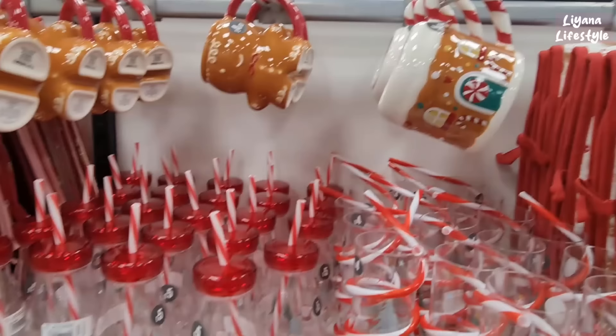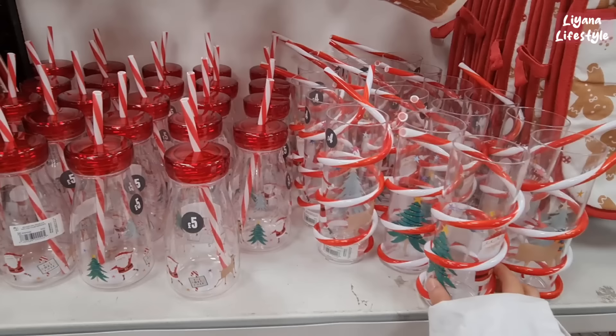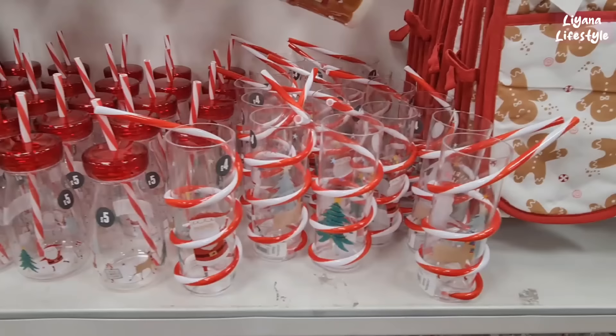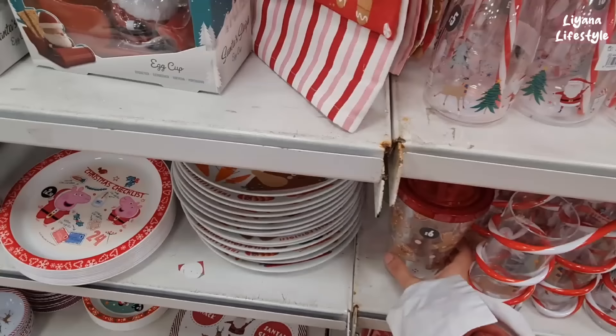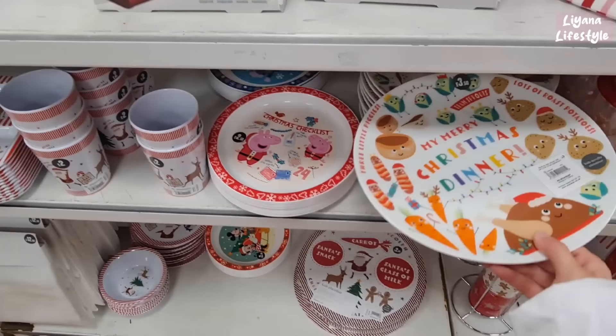You could get these quite cheap in Home Bargains, and these as well. I think for things that are plastic, you're better off just getting it somewhere else because they're cheaper. These are £6 — I think that's okay for that. These are £5. This is the one with watering, and look at how cute this is for £6. And then some more plates — kids novelty plates — £3.50.